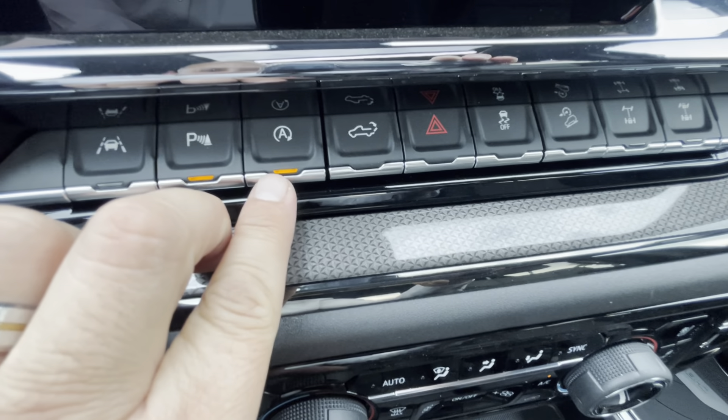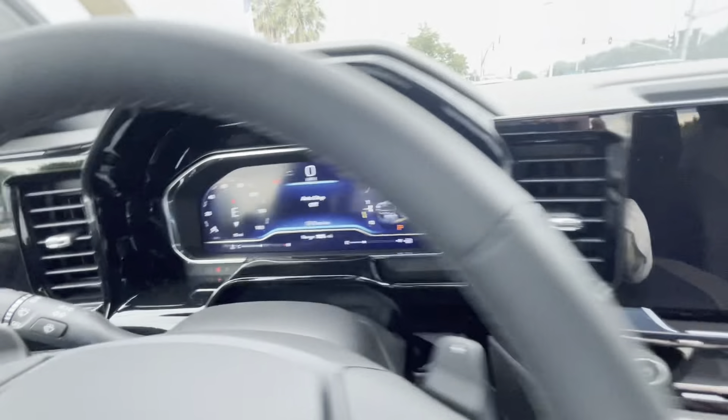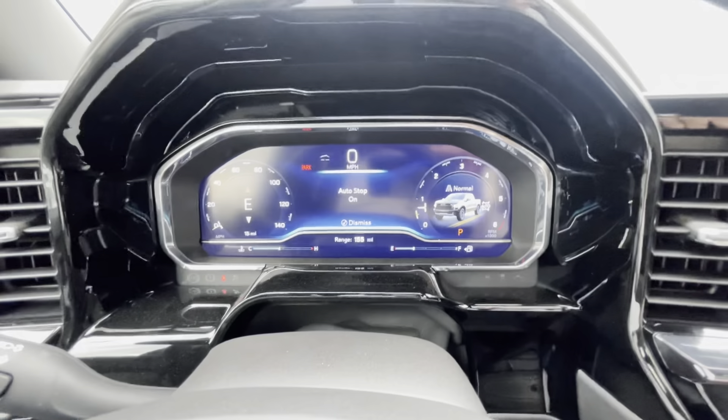Like, I don't like the car stopping by itself when I get to a light or stop sign. Boom — don't worry about it. Just hit that. See that? It'll let you know that it's off. See how the light's on? The system's on.